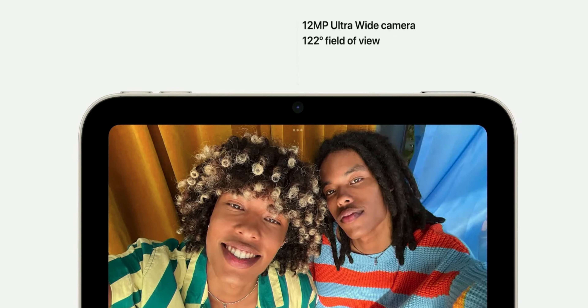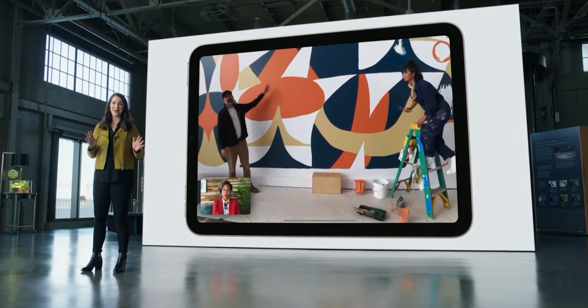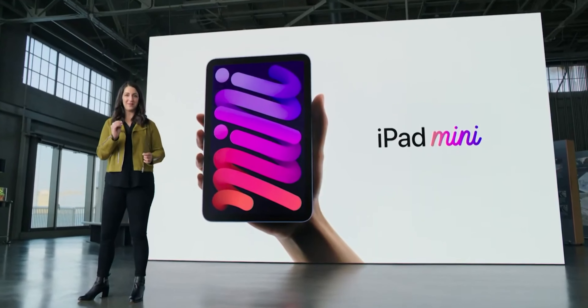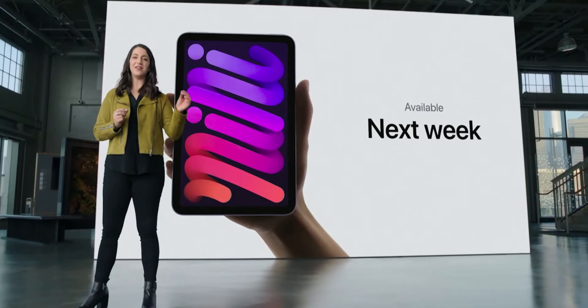On the front you have a new ultra-wide camera — also on the baseline iPad — which enables Center Stage. Basically, whenever you move around the room, it tracks you digitally and keeps you in frame, so if you're on a video call it's going to be excellent. And super happy to see USB-C has also come to the iPad mini, so now there's not a lot of Lightning left out there other than the iPhone and the baseline iPad.